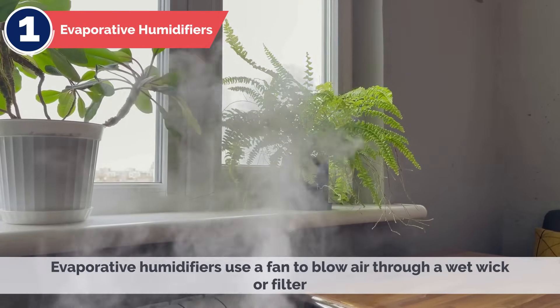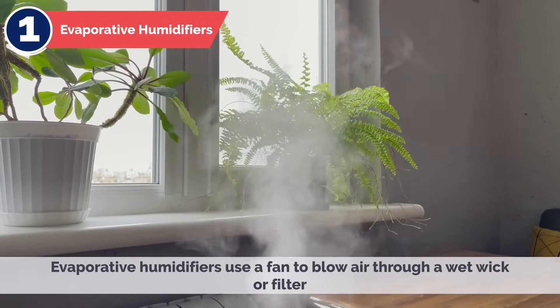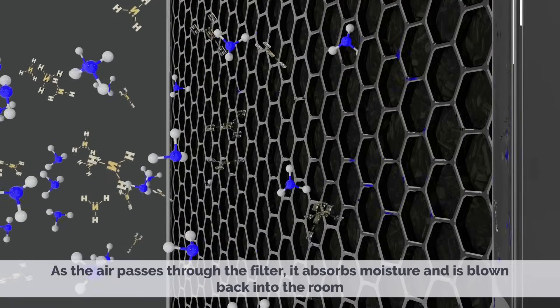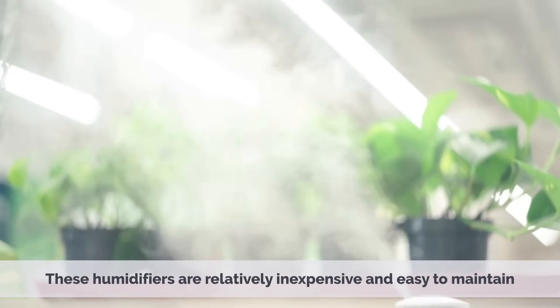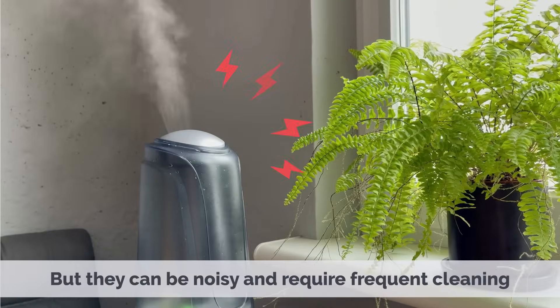1. Evaporative Humidifiers. Evaporative humidifiers use a fan to blow air through a wet wick or filter. As the air passes through the filter, it absorbs moisture and is blown back into the room. These humidifiers are relatively inexpensive and easy to maintain, but they can be noisy and require frequent cleaning.